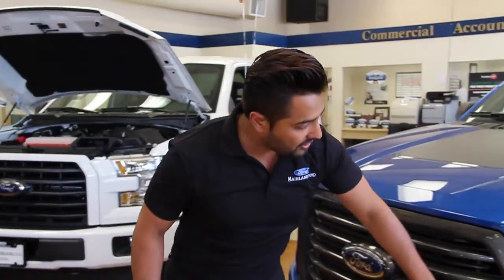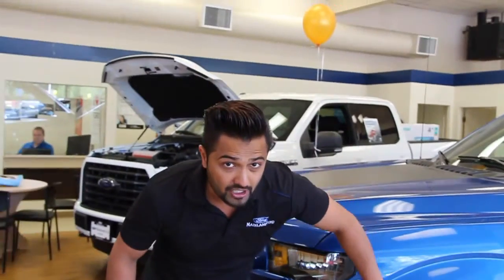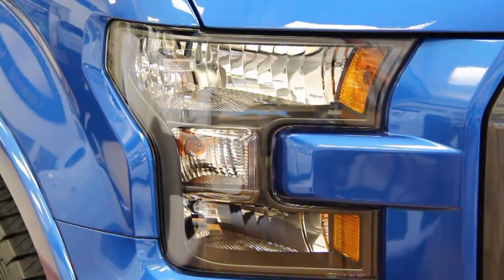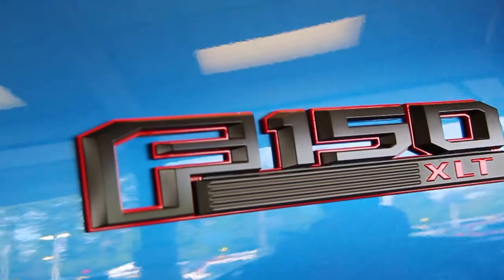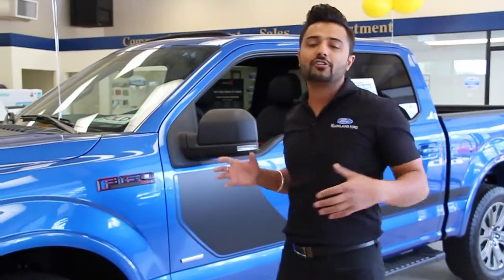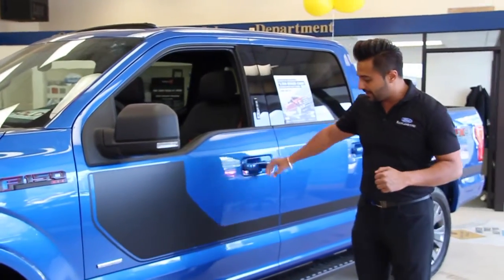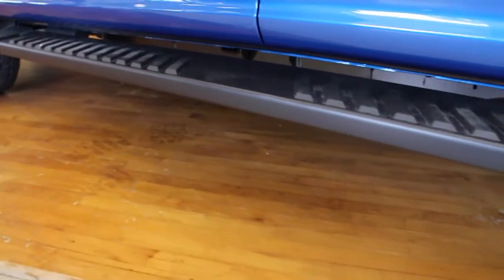On the side of the truck you can see there are flares which match the body paint, tinted out headlights, and also black badging with red outlining all around it, just to set this truck apart from any other truck that's out there. On the side of the truck you can see the six inch steps for easy access into the truck.